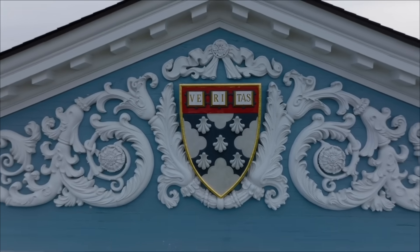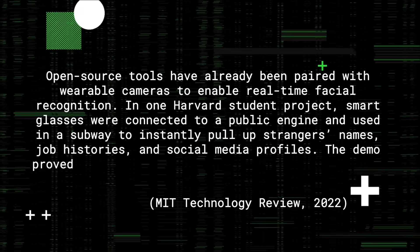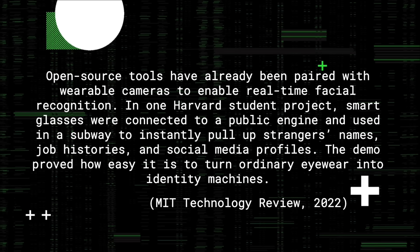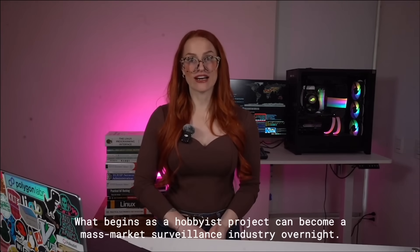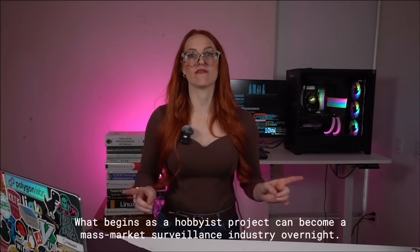The wildest demo so far came from two Harvard students. They connected wearable cameras, including Meta's smart glasses, to PimEyes — a public facial recognition engine. They could walk through a subway station, glance at strangers, and instantly pull up names, job histories, and social media profiles in real time. It was creepy, but it proved something critical: the hardware is ready, the software is easy, and the barrier to entry gets lower every month.